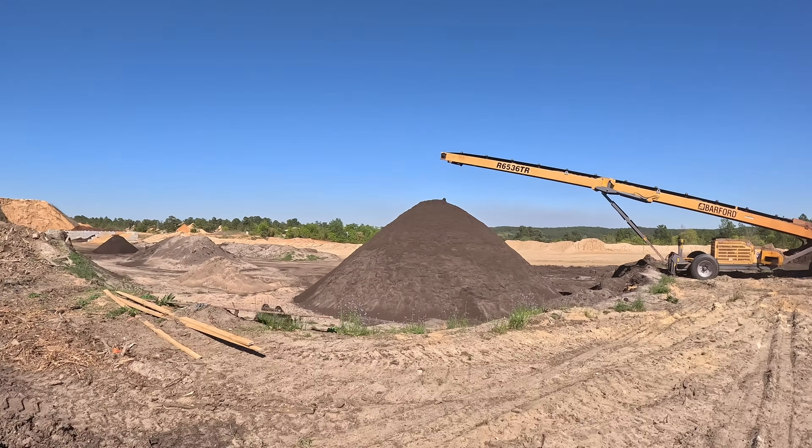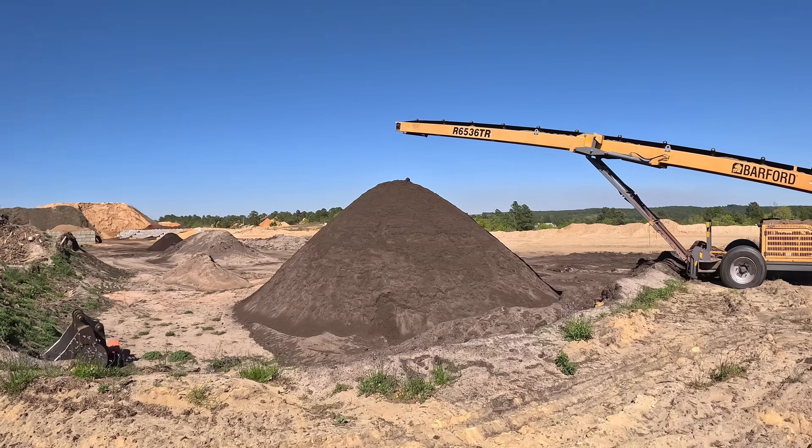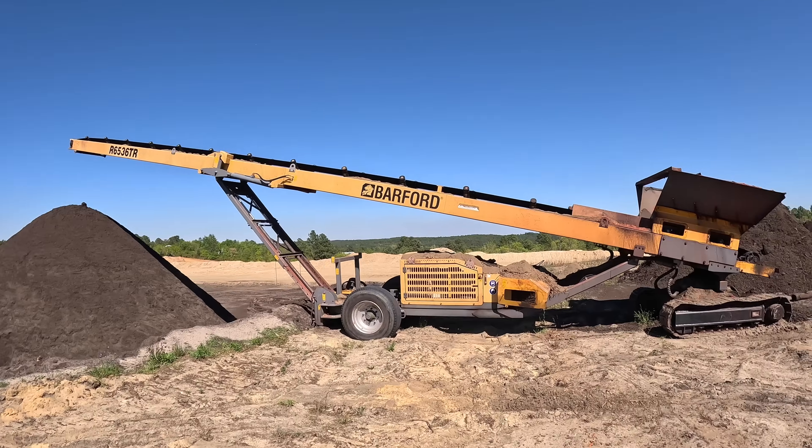Got a nice big pretty pile of compost screened up. It's been moving real well along with the topsoil and all the things you can attribute to spring and people being out in the yard - working topsoil, compost, anything to do with yards and landscaping. Obviously that stuff, it's the time of year to move that type of material.